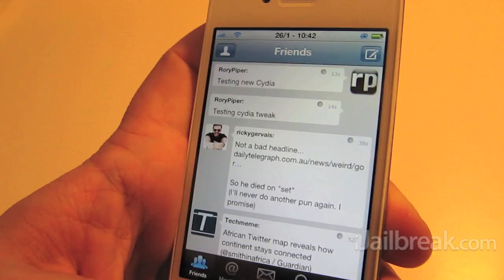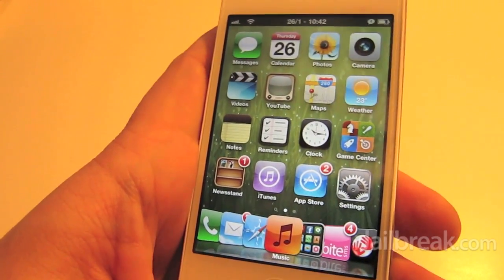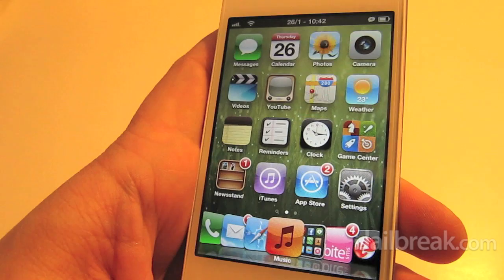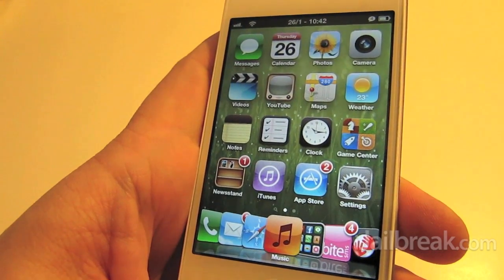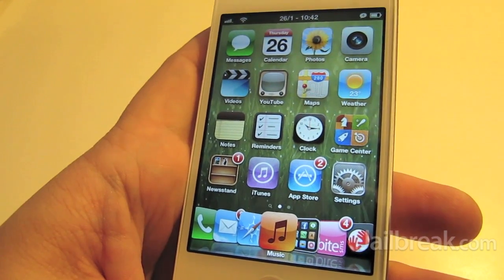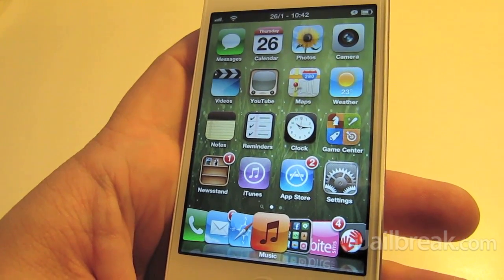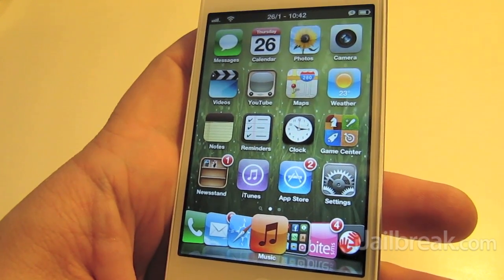But there you go — that's Sarit, a tweak for Siri which lets you tweet directly from Siri. It's available in Cydia for free under the ModMyi repo. Check out iJailbreak.com for lots of other tweaks and to keep up to date on what's going on in the jailbreak world.